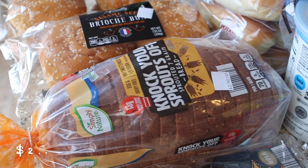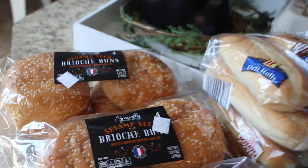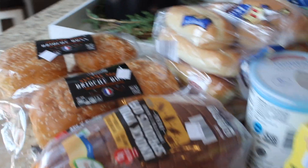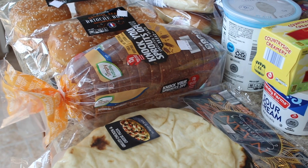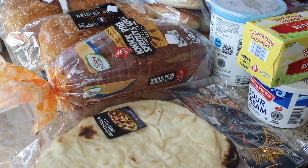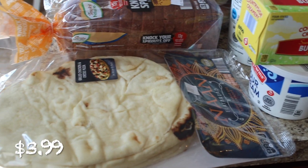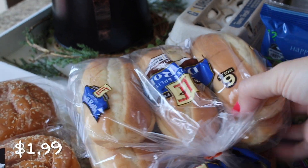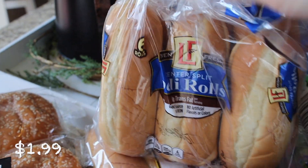I got some 'Knock Your Sprouts Off' bread — I love this bread — and some sesame brioche hamburger buns. Also, if you hear something in the background, my kids are watching TV in the living room chilling out — mom life! I also got some naan bread for pizza nights and some hoagie rolls, just the Aldi kind since they were out of the Italian ones I love.